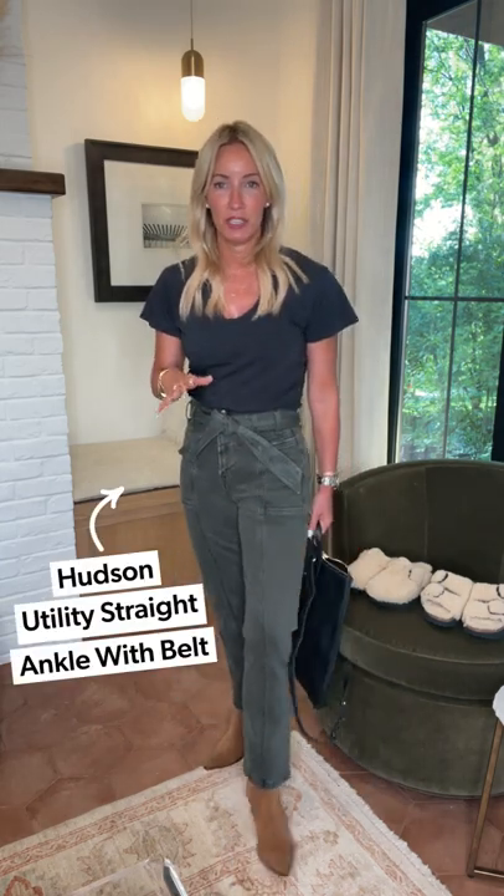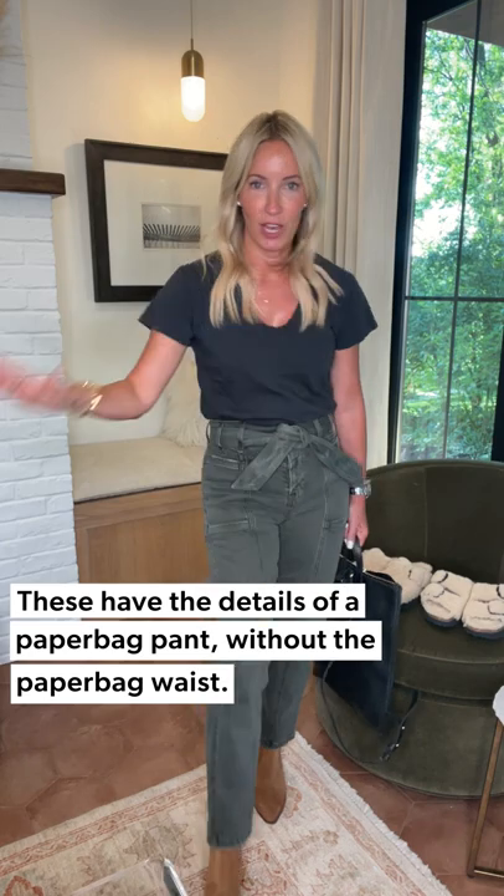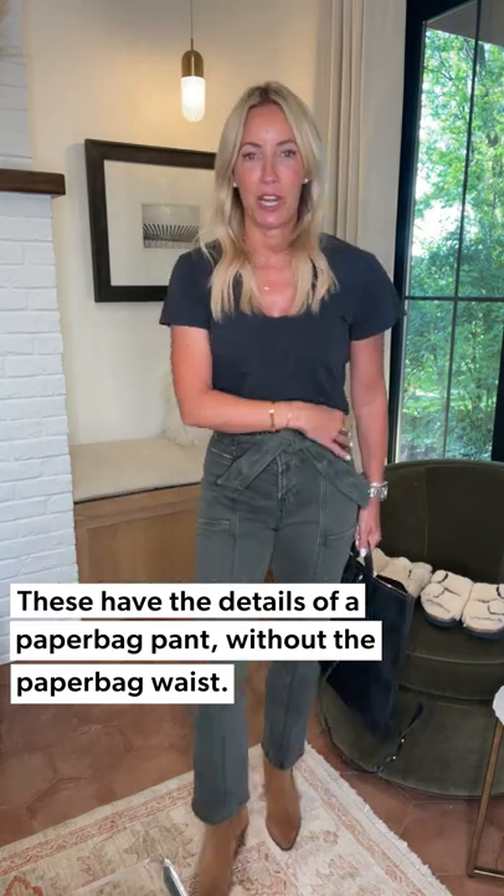Right now we're in that in-betweener — it's hot, it's cool. Maybe you're getting some cool nights, some hotter days. We're all over the board. So you need something that's really easy to put together and feel chic. Grab that Perfect White Tee in black, tucked into these fabulous utility pants from Hudson. What I love about this is that it has the detail of a paper bag without any of the paper bag, so you're getting that amazing waist detail. It's a higher rise, so it's really going to nip you in with this fantastic seaming — so flattering.